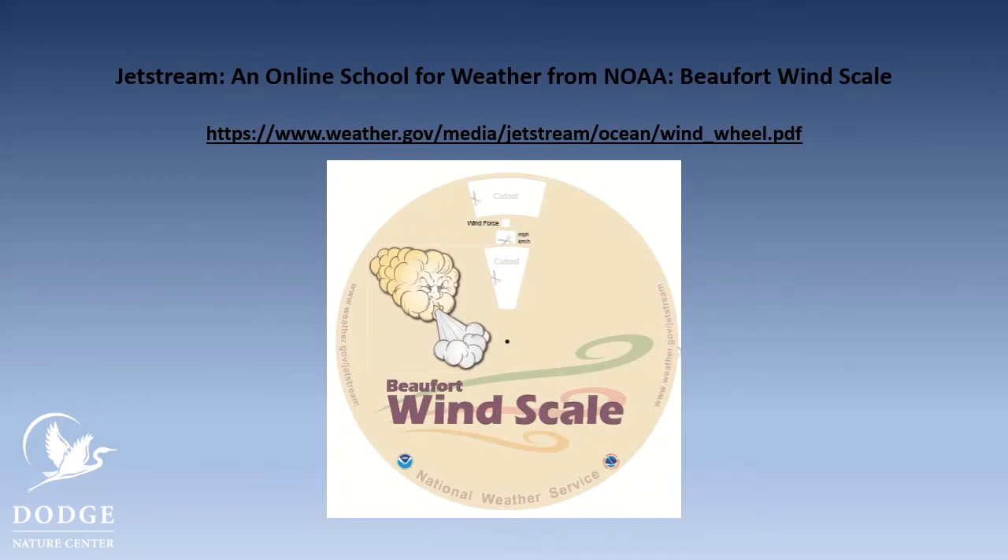If you'd like to create your own version of the Beaufort scale, go to this website where you can create a wind wheel. There are a couple of different pieces you need to print out, and then you're able to look around you, notice things happening to trees, leaves, and flags, and dial it in on your wind scale to know how strong the wind is blowing. You can take it with you and always know how strong the wind is blowing.